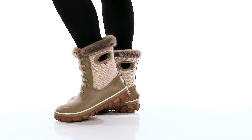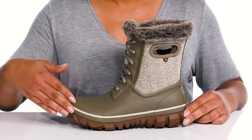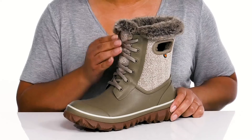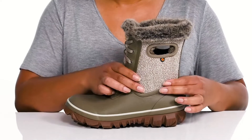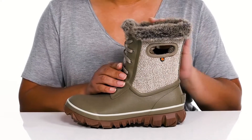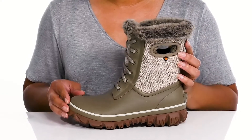Stay cozy and stylish this winter wearing these boots by Boggs. They feature a waterproof textile and synthetic upper to keep your feet nice and dry, with a functional lace-up closure to give you a secure and custom fit, and pull handles on each side for easy slip-on. They have a textured design going up the shaft adding contrast, with a plush lined collar to give you a cozy and stylish look you're sure to love.